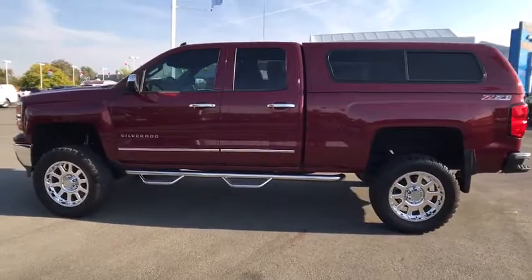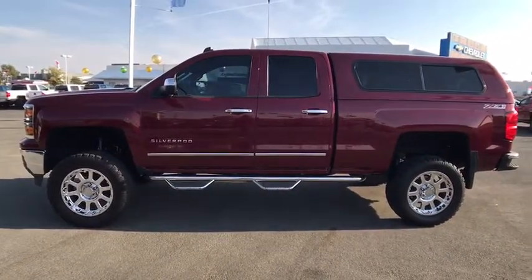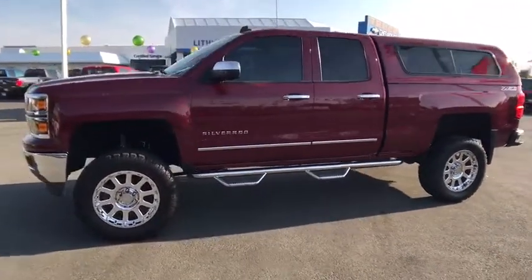Universal garage door opener, rear defrost, AM-FM stereo radio, MP3 player. Come see the car for yourself.